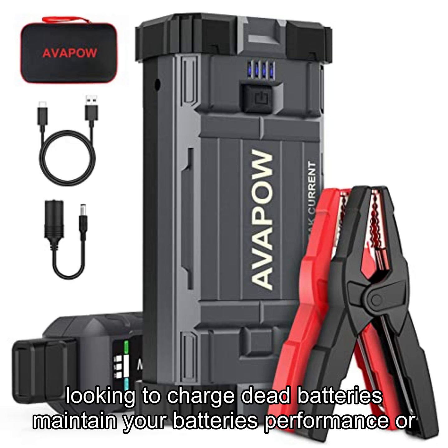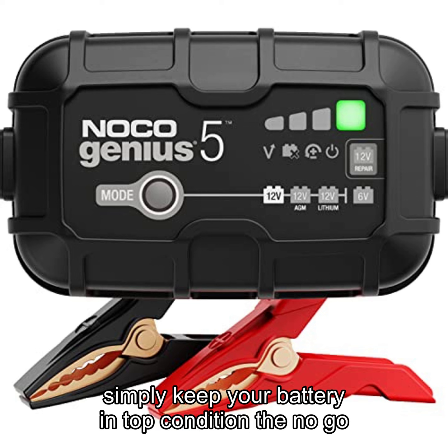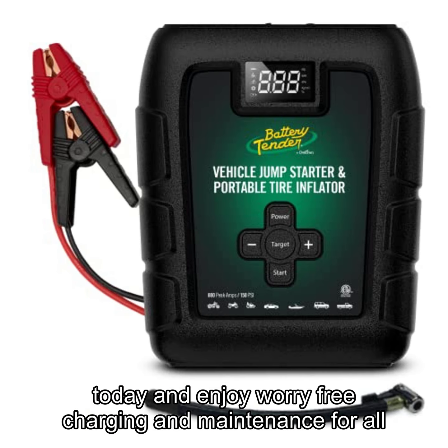Whether you're looking to charge dead batteries, maintain your battery's performance, or simply keep your battery in top condition, the NOCO Genius One has you covered. So why wait? Get your hands on the most advanced smart charger on the market today and enjoy worry-free charging and maintenance for all your batteries.